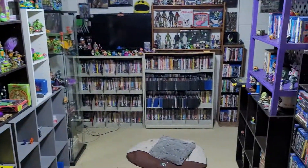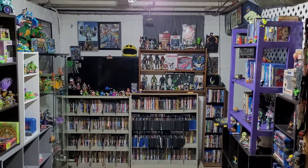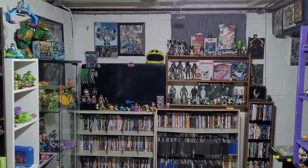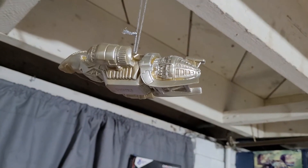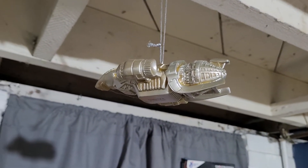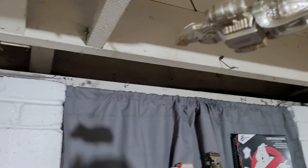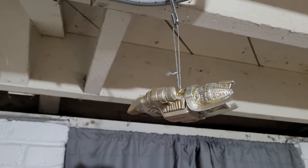Oh, I forgot one more piece — I have the Firefly or Serenity ship. This was given to me by a friend I've known for a very long time. It's a Christmas ornament but I just hung it up there.